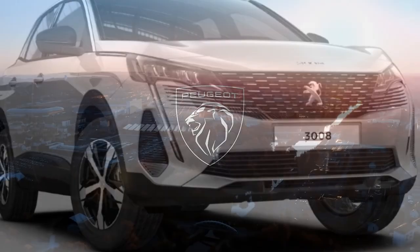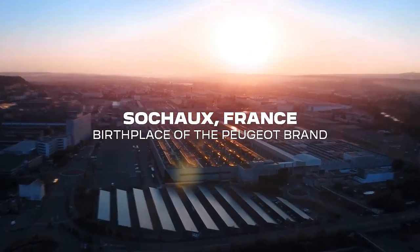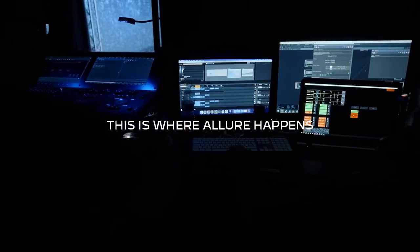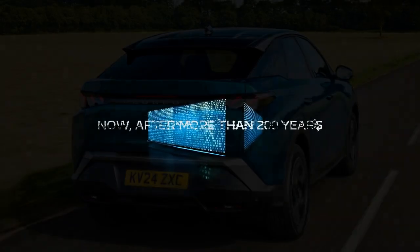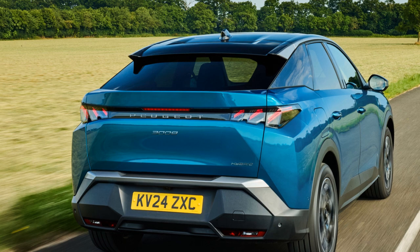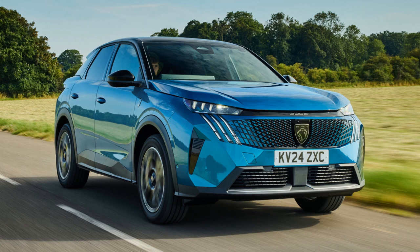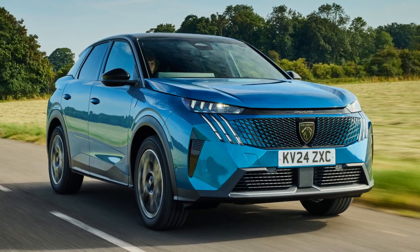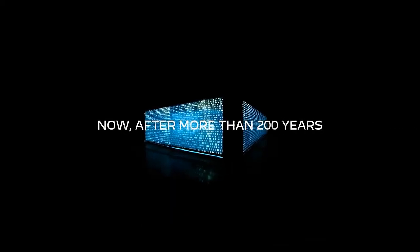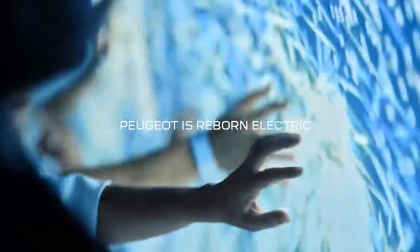Peugeot's i-Cockpit control layout has troubled us to various extents in previous iterations, but the 3008's high scuttle makes room to fit the car's displays and instruments behind the steering wheel without displacing it downwards, and they're entirely visible. The smaller steering wheel still takes a little getting used to, but its placement is nowhere near as problematic as on older Peugeots. Comfort levels from the firm but supportive driver's seat are good, as is adjustability, and there's a general sense of airiness in the cabin.